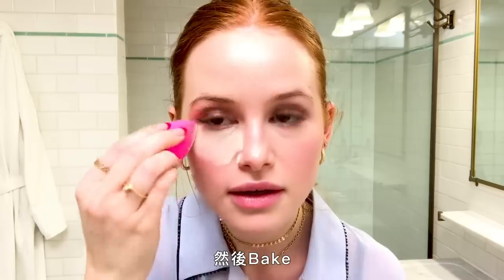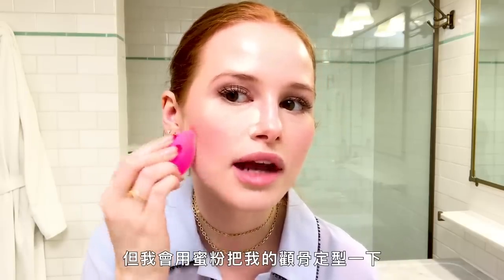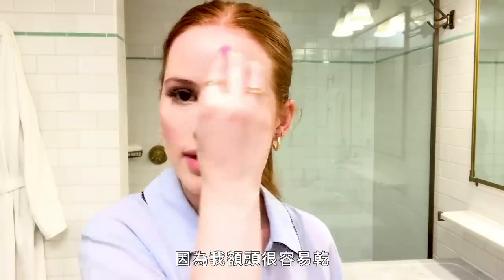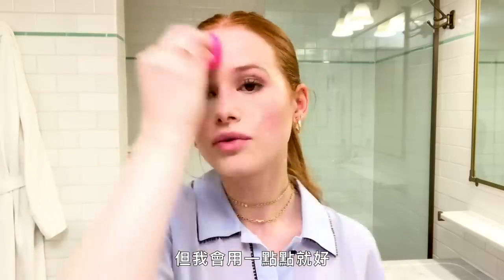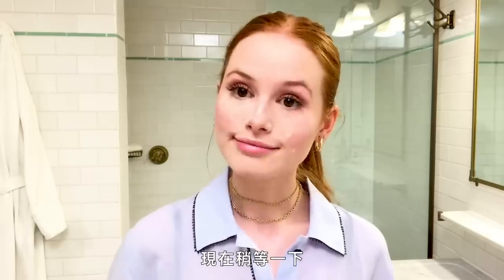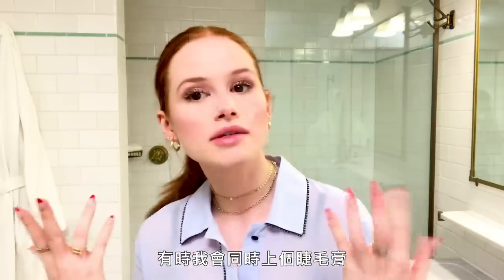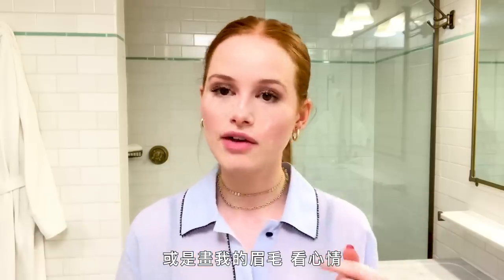Nice little dip in there — picks up a good amount of product and I just bake away. I don't really do contour, but I will carve my cheekbone out with the powder. I don't really bake my forehead — my forehead gets really dry — but I always pat a little bit on my forehead. And then we wait. I leave it on for two to three minutes. Sometimes I'll do my mascara or my eyebrows around this time.